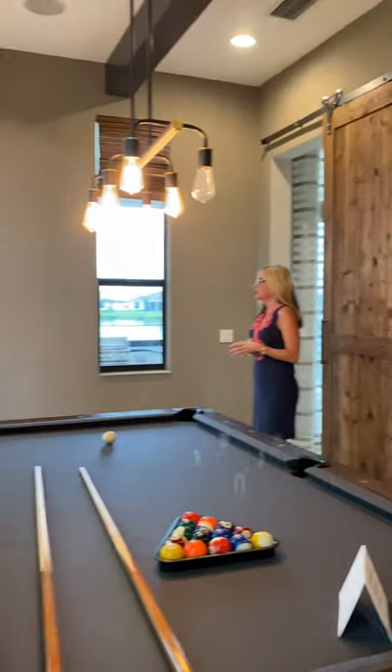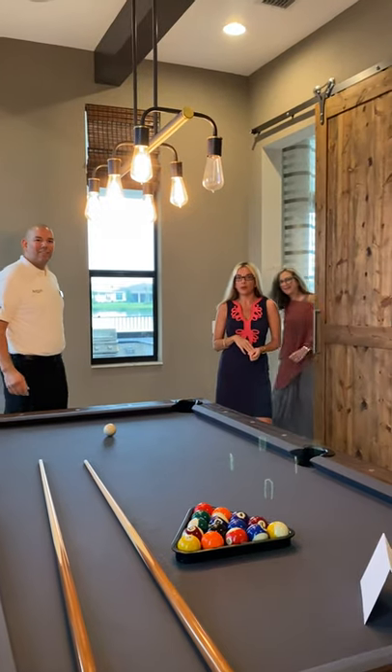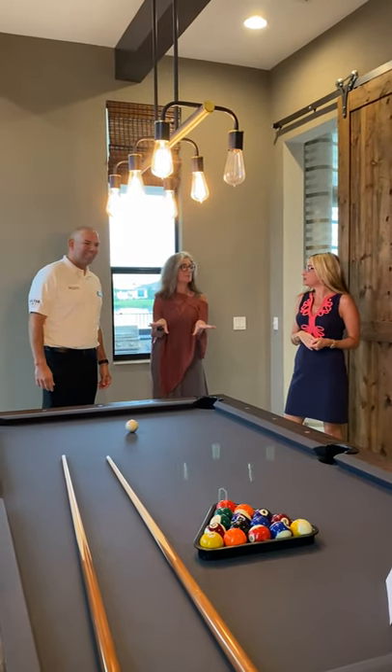Do you have the same interior designers for all the models? For all the models, yes. Well, this is super cool. And hey, remember — if you want to buy this house, this pool table comes with it.